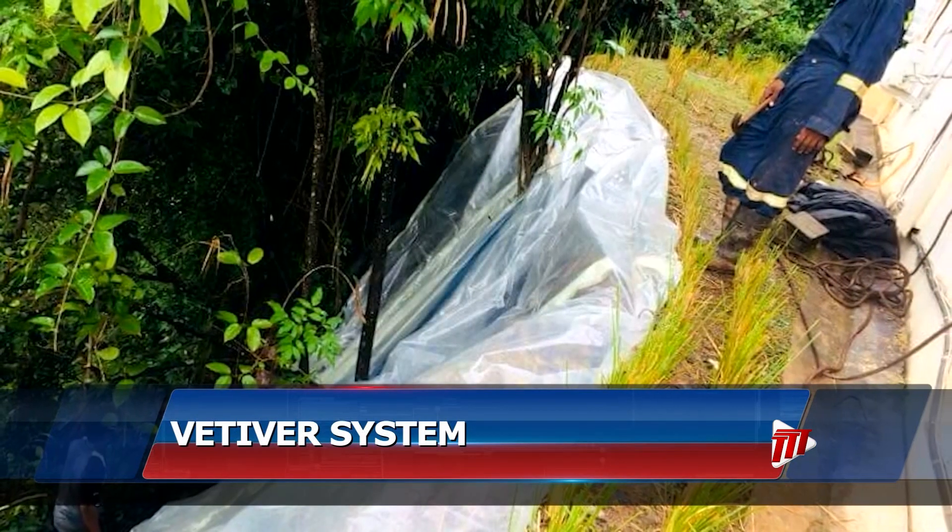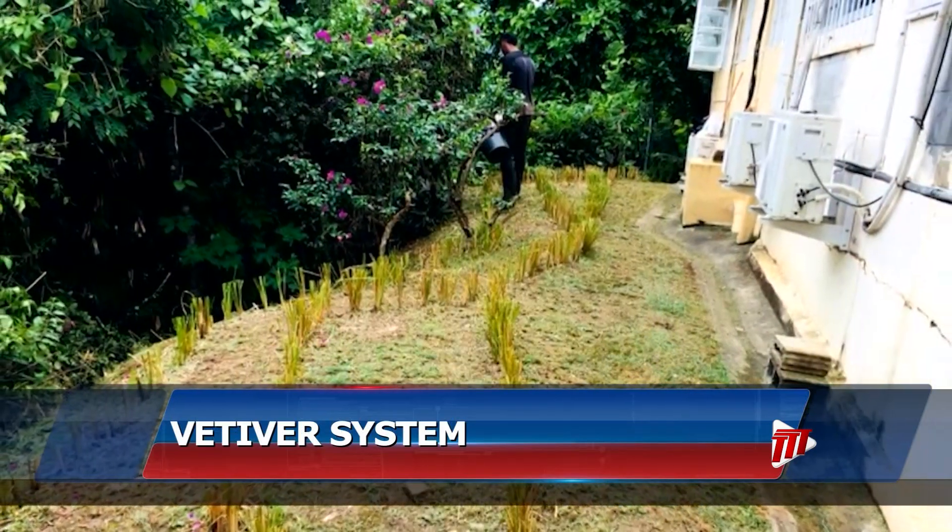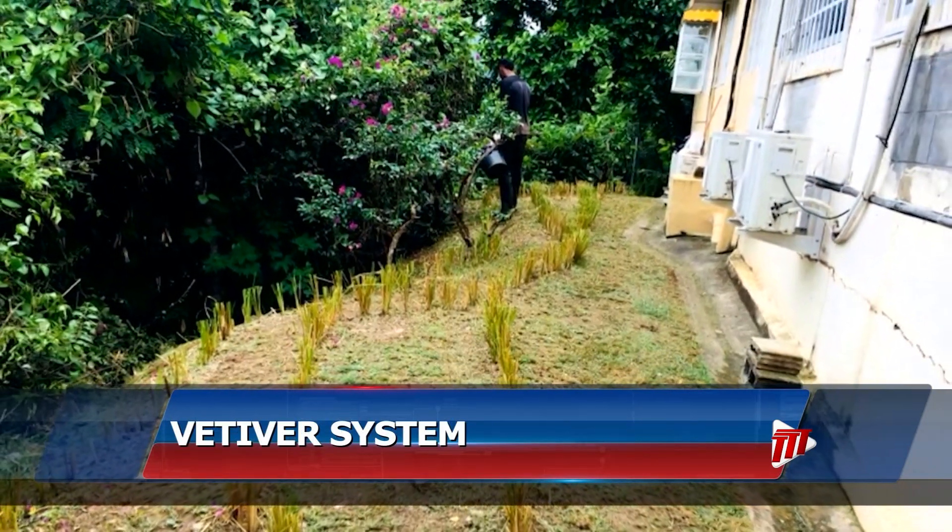Other Caribbean countries facing land slippage and erosion are also getting some help from this organization. We did some work in Grenada with another GEF Small Grants Programme project, where we also partnered with the Inter-American Institute for Cooperation on Agriculture with funding from the Caribbean Biodiversity Fund to take this to other islands — Dominica, St. Lucia, Antigua.